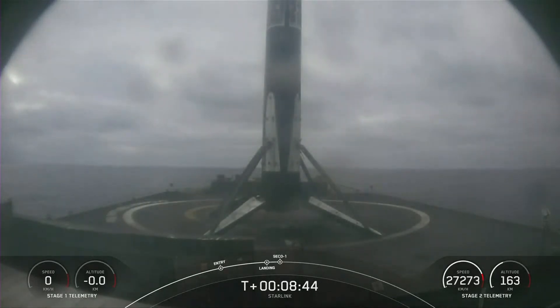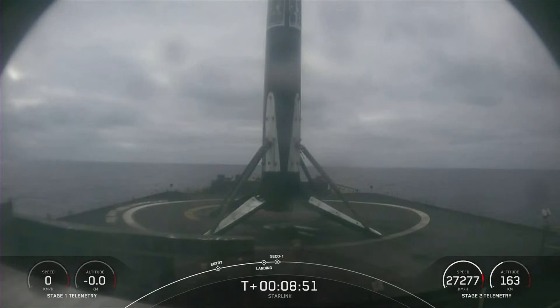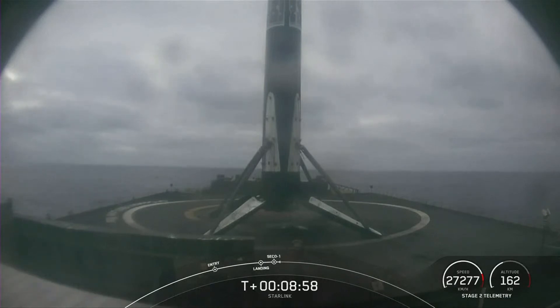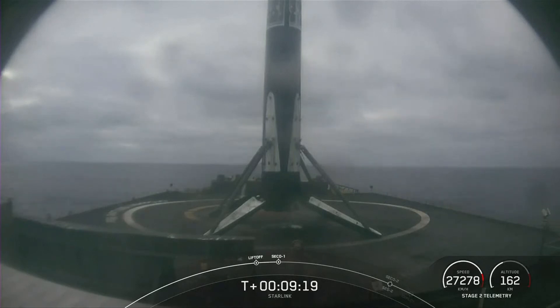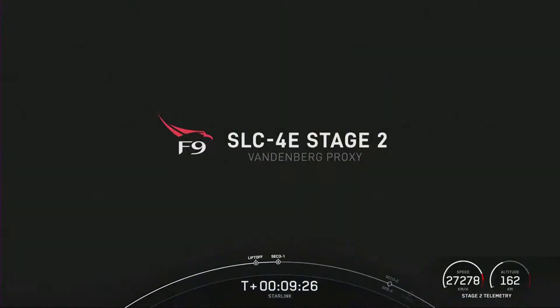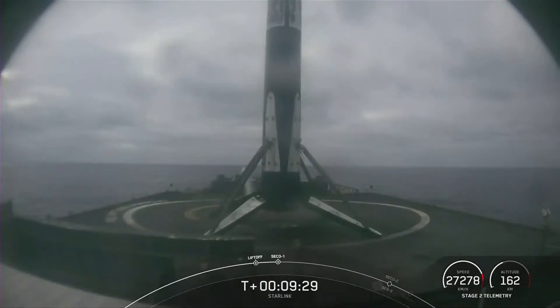Our 45th launch of 2022, and our second launch today. We heard the call-out for second engine cutoff and just now good orbital insertion. Now that we've reached good orbit with successful second engine cutoff, the second stage is carrying 52 Starlink satellites into low Earth orbit. With confirmation of first stage landing and successful second engine cutoff, we're going to wrap up today's launch coverage. Check SpaceX social media for confirmation of Starlink deploy.